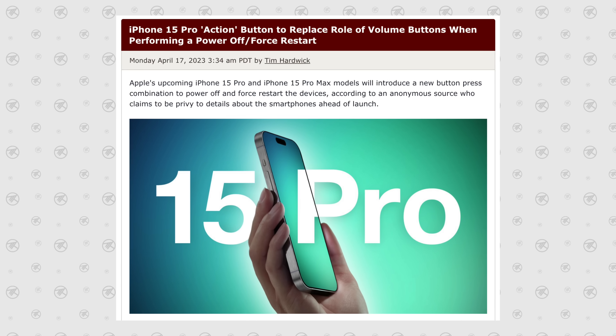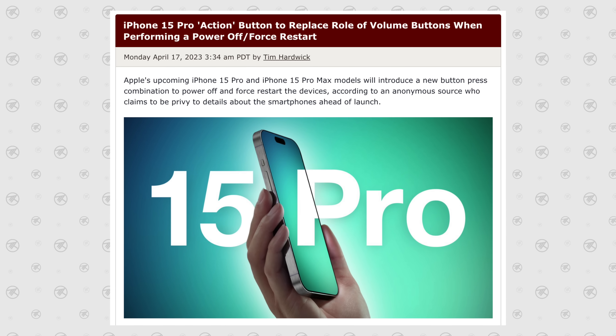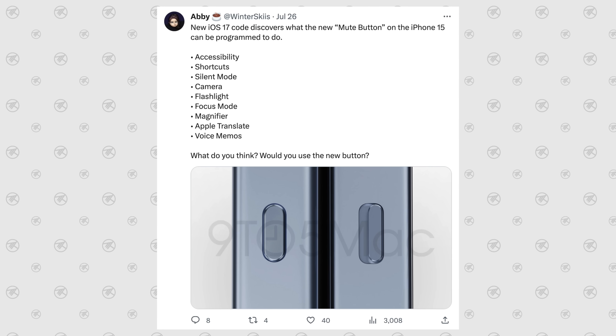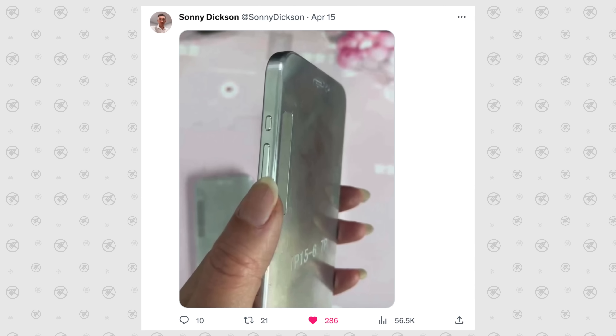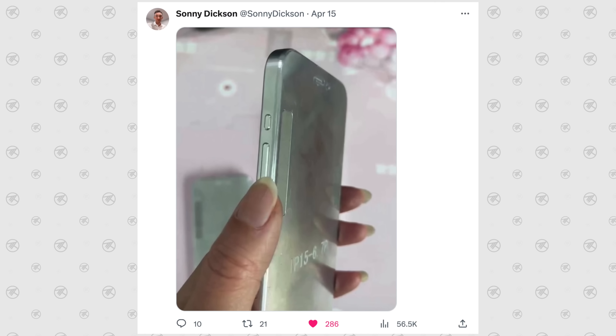Number five is the Action Button, which helps with usability. This is brand new — it gives you extra commands without having to turn on your screen or go into settings, letting you enable an app or feature that's built right in, which is quite nice.